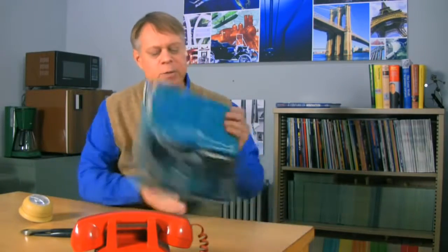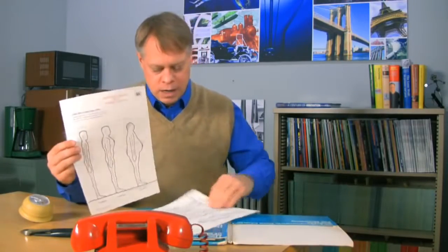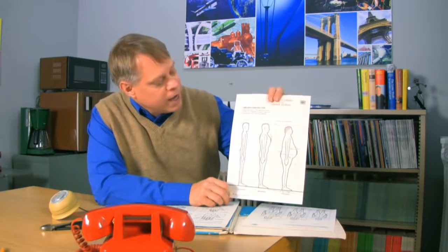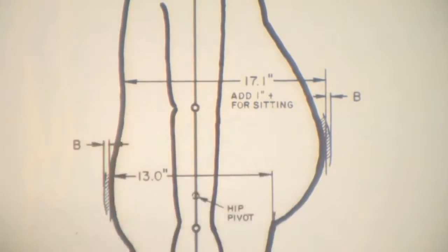Now, in order to design these things, Dreyfus kept very careful tabs on the sizes of a human being. I got these charts from a local library — Dreyfus constructed them to help with his design work. He claimed that his success was completely due to Joe and Josephine. If you look here at Joe, you can see that he lists three different sizes: ectomorph, mesomorph, endomorph — small, medium, and large — and the dimensions of a human being. My favorite is the extra inch shown for the large person to accommodate the belly when they sit down.